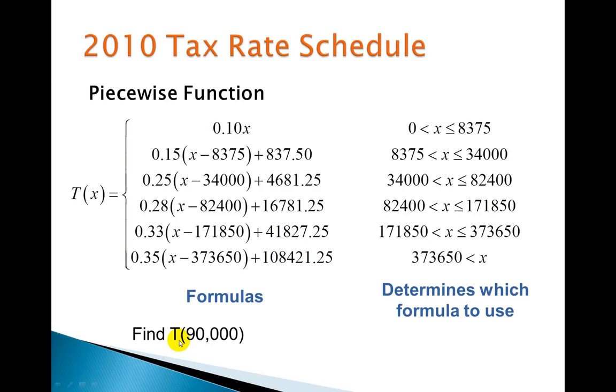Let's say I want to find the tax for an income of $90,000. I first go to the inequalities and figure out where $90,000 fits — it's between $82,000 and $171,000, so I use the formula with the 28% tax rate. I don't care about the other four or five formulas; I only use the one corresponding to that inequality. I plug $90,000 in for x, take the difference to find how much is taxed at 28%, and calculate a tax of $18,925. That's what a piecewise function does.